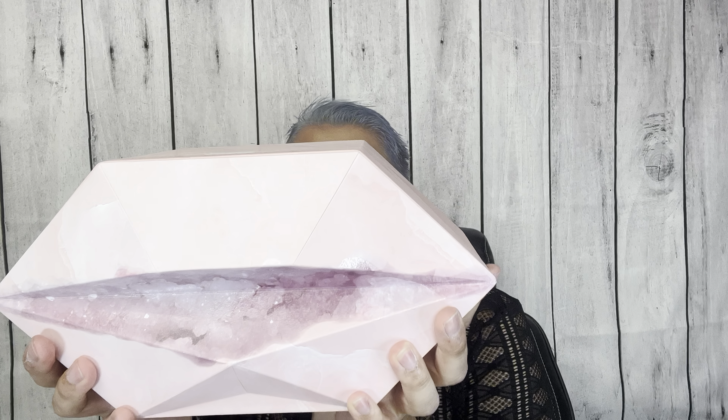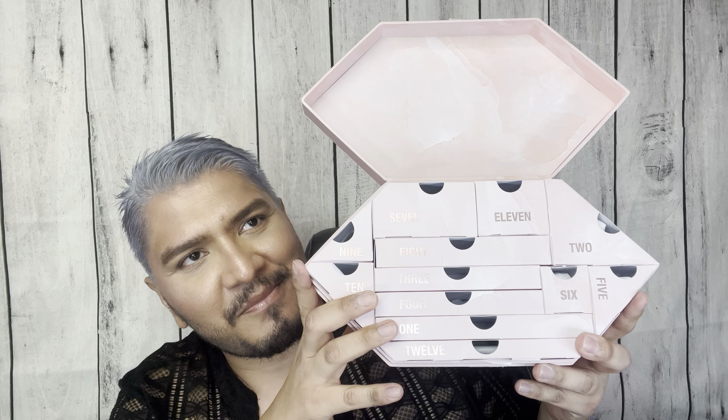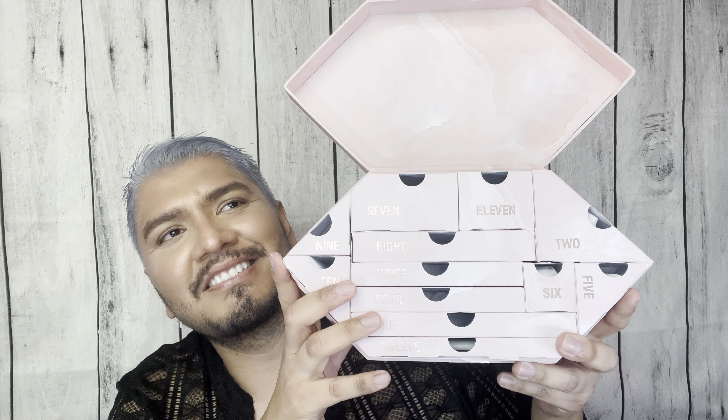Next up is what I believe is the advent calendar from Huda Beauty. Look at this gorgeous packaging - we have a 2020 video on this too. The packaging is outstanding with more of a rose quartz kind of vibe, compared to the red one from 2020. It's sealed, which lets you know the product hasn't been touched by anyone - and I really appreciate that. Since you've stayed this long, we're going to open it right now!